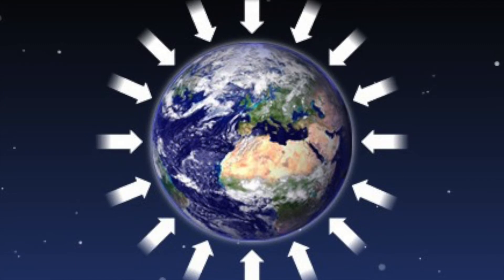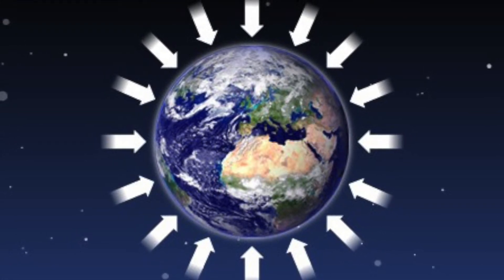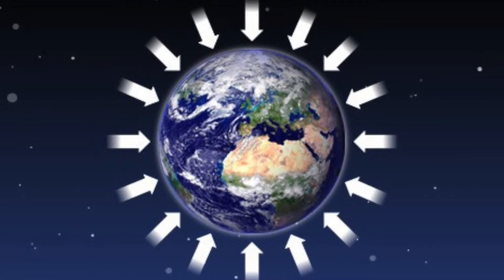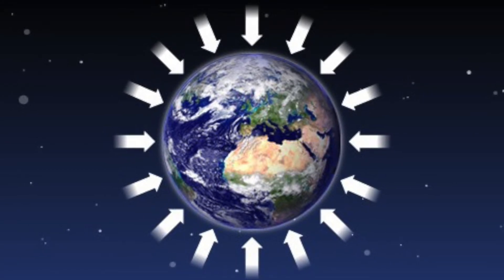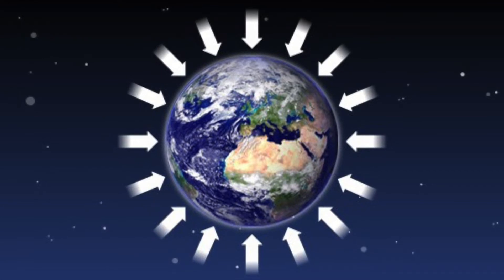As it grew larger, the mass grew as well, meaning that it was stronger in gravity, which made it push and hold together even more. This spinning and gravity crushed the material so much that it became a spherical object. These spherical objects are now what we call the planets.